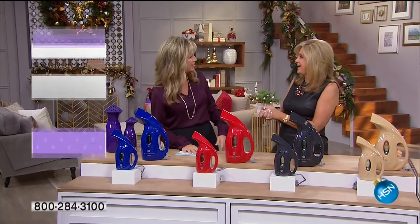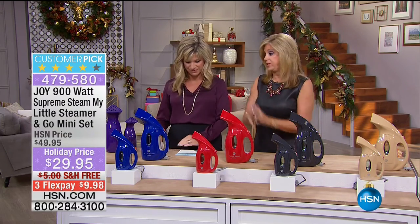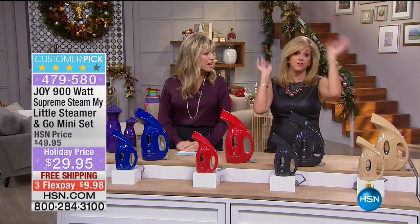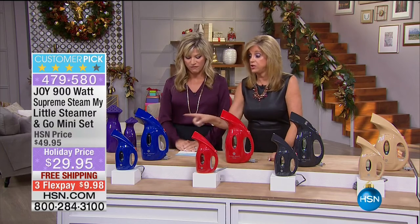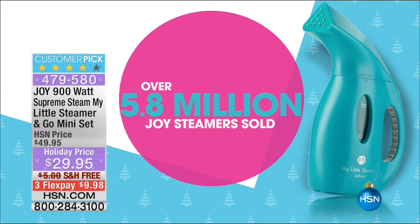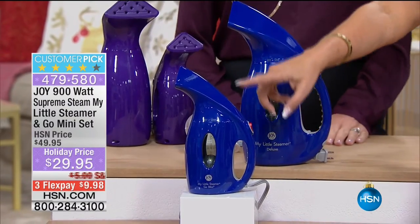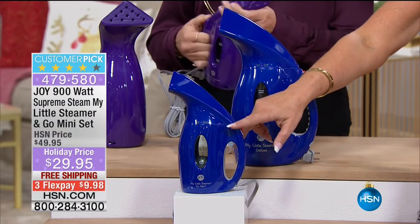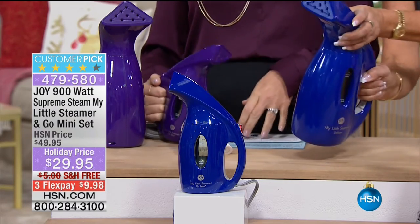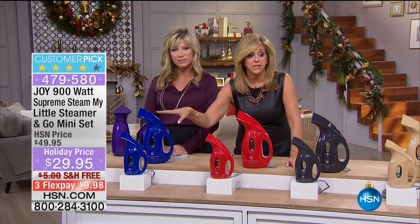What a night tonight has turned out to be. This is the gift event. This is the number one gift item on HSN ever - the My Little Steamer and the Go Mini. 5.8 million sold. Lady Gaga even tweeted about it. It's $9.98, in a brand new glossy finish. You're getting the My Little Steamer and the Go Mini with it. This can go in your beautiful Christie Collection luggage. Just twist off the top and use regular tap water. This item is a phenomenon - earning the Good Housekeeping seal, featured in Good Housekeeping magazine.